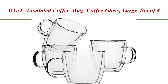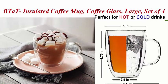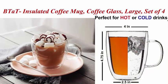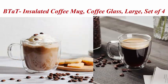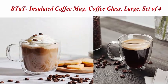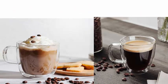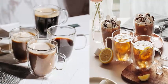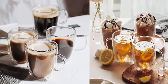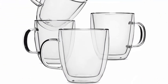Top 3. B.T.A.T. Insulated Coffee Mug, Coffee Glass, Large, Set of 4, 16 ounces (500 milliliters). Double wall glass coffee cups, tea cups, latte cups, glass coffee mug, latte mug, clear mugs, glass cups, and glass tea mugs. Set of 4 double wall cups, 16 ounces (500 milliliters). Ships in a beautifully designed printed box, great for a gift. Perfect for hot or cold drinks: tea, coffee, latte, espresso, cappuccino, macchiato, demitasse, smoothie, and juice.